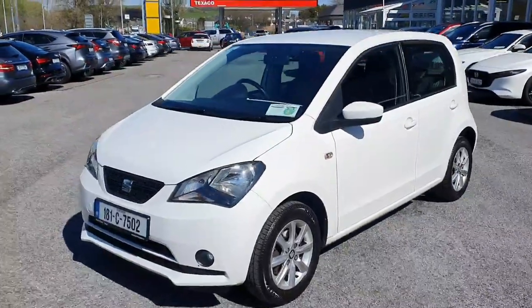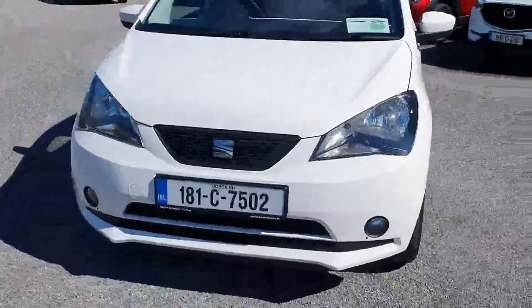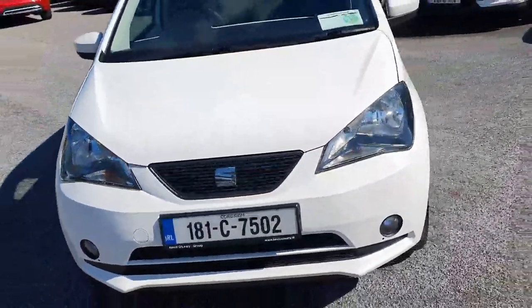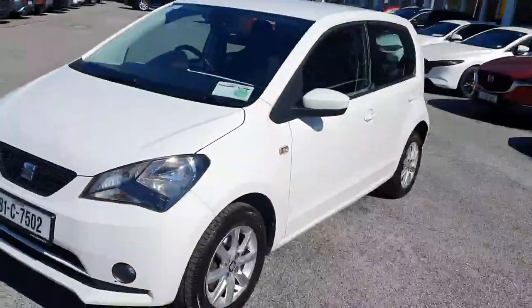Here we have our 181 seat. Looking around to the front, you've got this lovely seat grille with a lovely chrome surround, the front fog lights, and color-coded moldings.